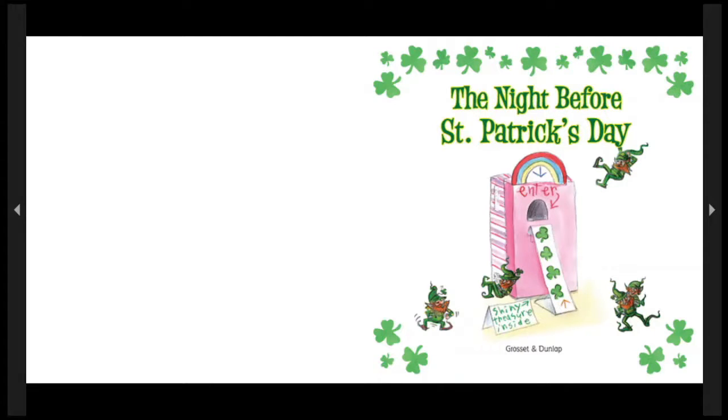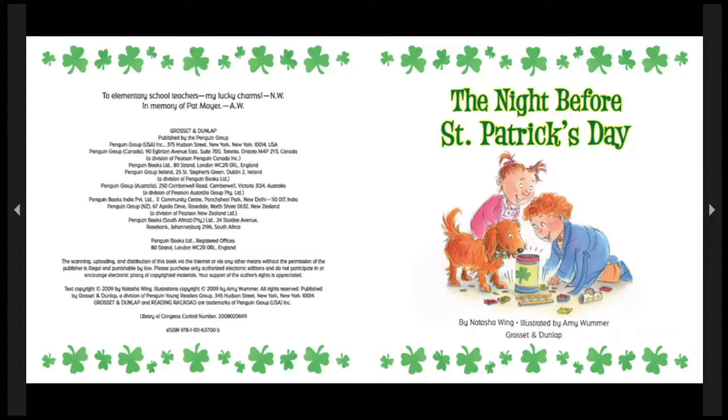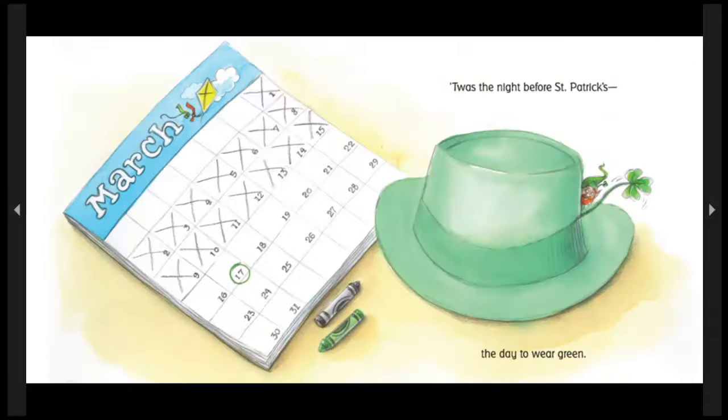Here we go. How many on this one? Look quick! The night before St. Patrick's Day. T'was the night before St. Patrick's Day, the day to wear green. March 17, the day to wear green. See how many leprechauns you can count on every page.